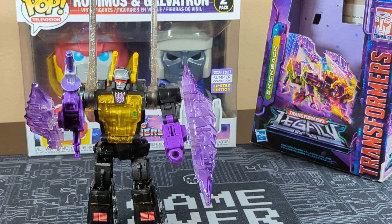So there you have it — Kickback, one of the Insecticons. Even though they're not calling them Insecticons now, I still call them that. Thank you guys so much for watching, I really appreciate it. And like always, have a great, great day.